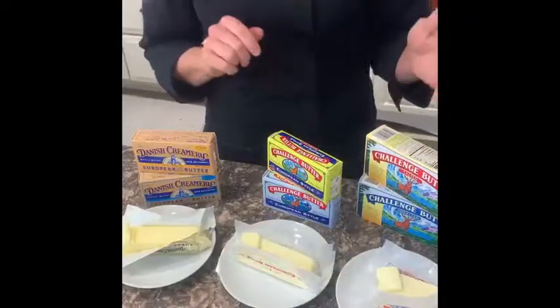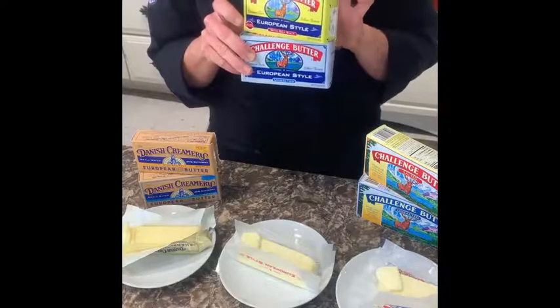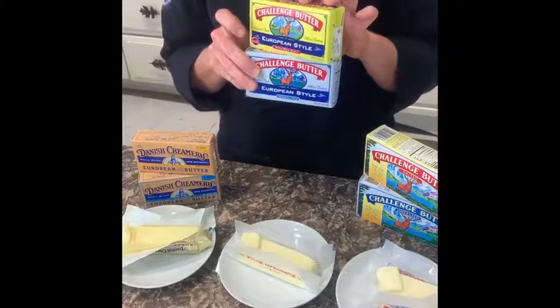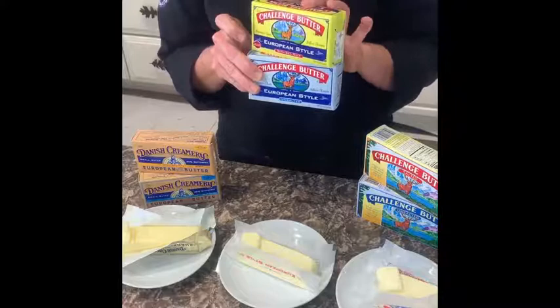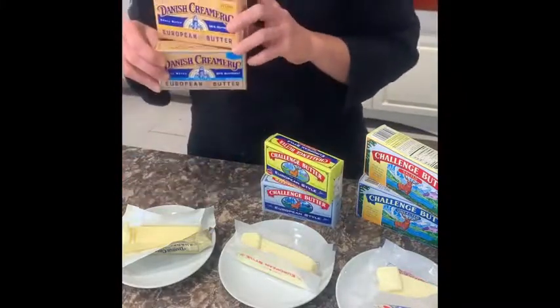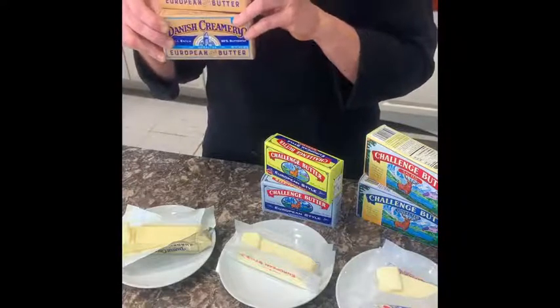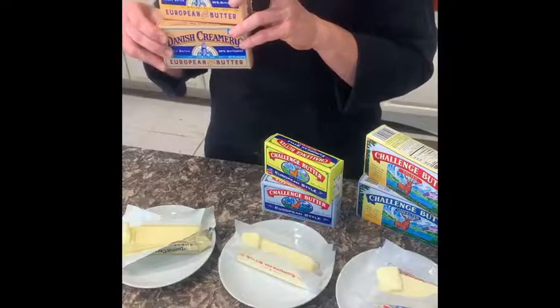First of all, they have the regular. Then they have their European, which has lower moisture and higher butter fat, so a deeper, richer, creamier texture. And then they also do this Danish Creamery butter — it has 85% butter fat. Yum! Fantastic.